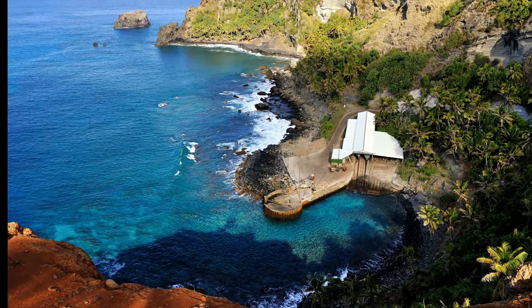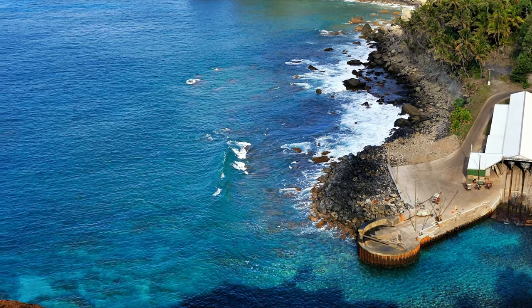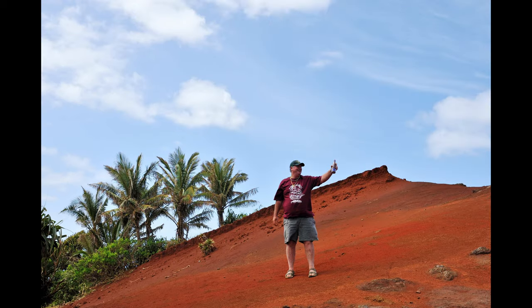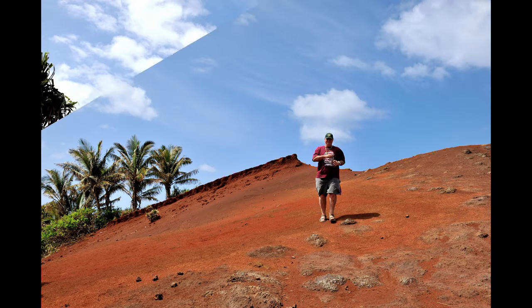The Bounty lies just beyond the large wave that is breaking offshore. The reddest soil I have ever seen is on Pitcairn Island, probably due to the high iron content in the soil. I am collecting a sample of it to take home.